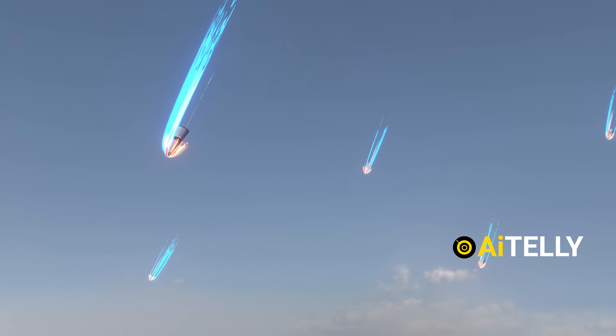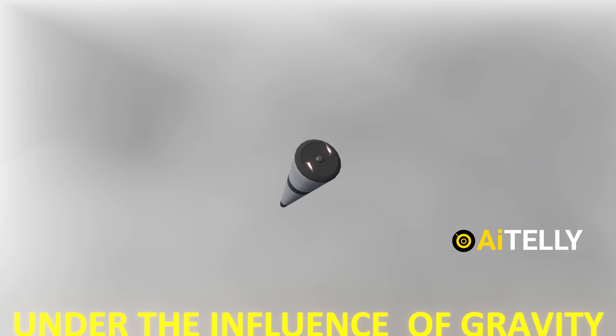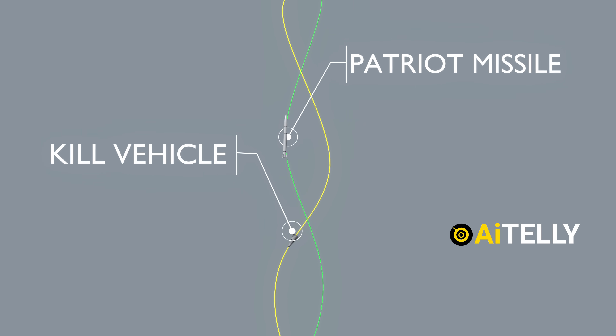Each warhead is equipped with miniature thrusters at its base. These thrusters enable the warheads to maneuver dynamically, even as they fall under the influence of gravity. It can change directions, making it almost impossible for the Patriot missile to intercept.